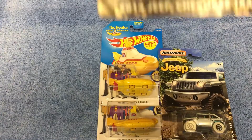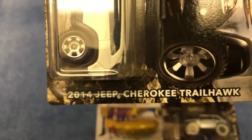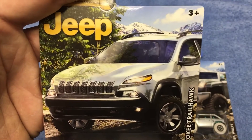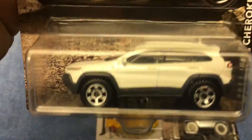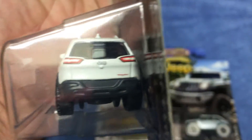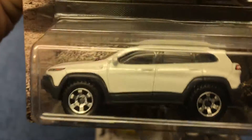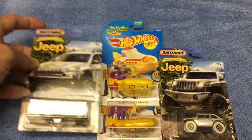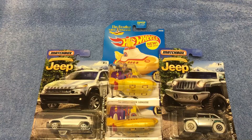Here's the 2014 Jeep Cherokee Trailhawk. I got the blue one in a couple of videos back — just right off the pegs in the regular mainlines — but the white one here is pretty cool with a black stripe on the hood, headlights, and tail lights. Pretty nice model; nice family car. I like this one a lot.